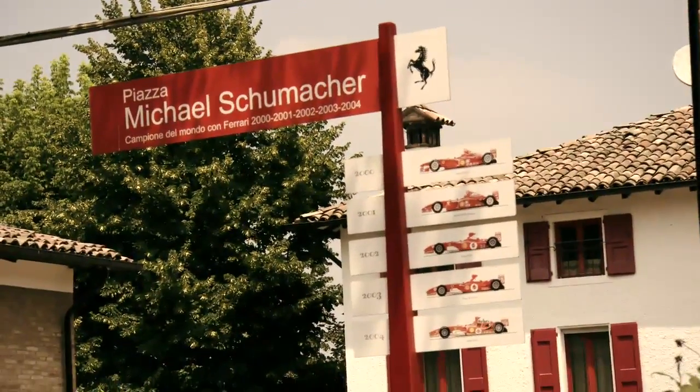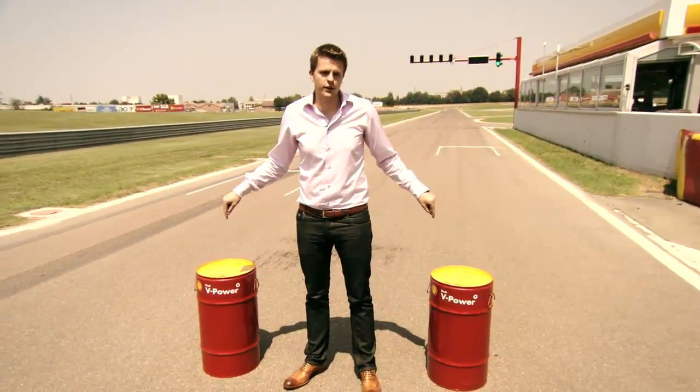Welcome to Pista di Fiorano here at Maranello. This is where they test the Ferrari cars. However, today they're testing the Ferrari fuel. So which is quicker, F1 fuel or road fuel? We thought perhaps a double world champion would help us find out.